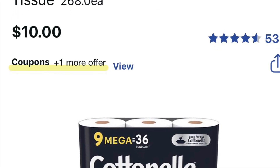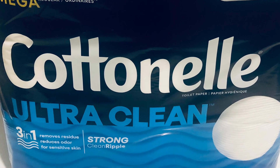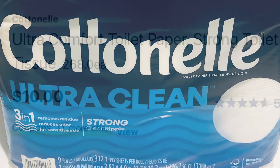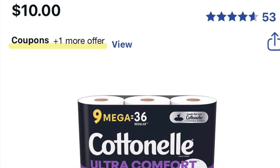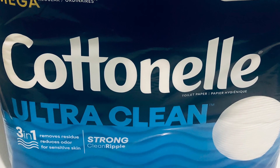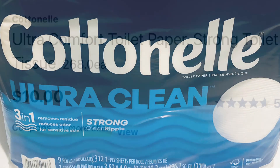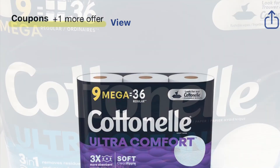Cottonelle is regular price $10. I had a 20% off coupon and a Just for You $3 coupon, and I rolled $5 in Walgreens Cash, so I only paid 16 cents in tax for nine rolls — 36 sheets — of Cottonelle tissue.